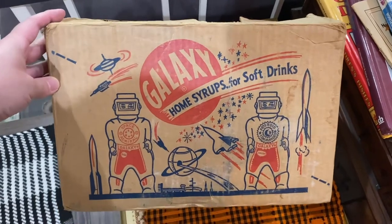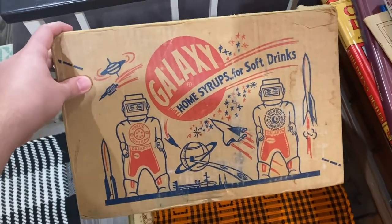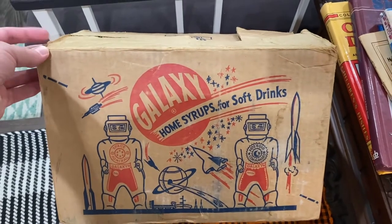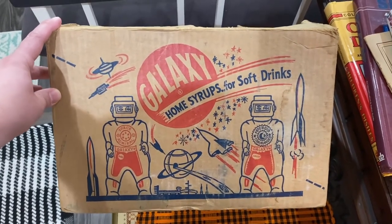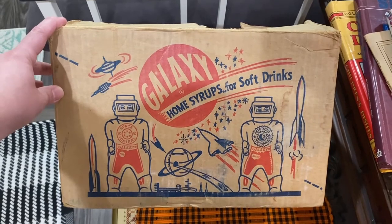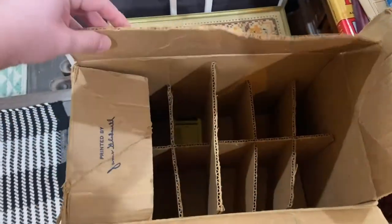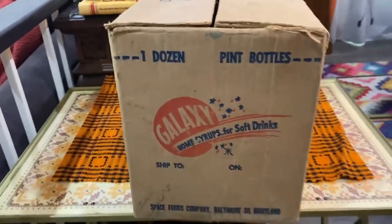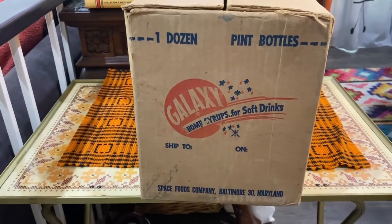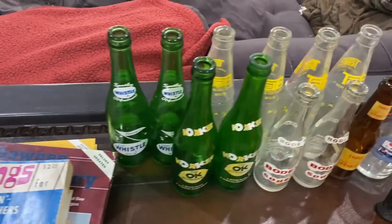It comes in different colors — let me know in the comments if you've ever seen these before or grew up with them. My dad was born in '54 and I always wonder if he had this as a kid. The label says 'Home Syrups for Soft Drinks,' and the box reads 'One Dozen Pint Bottles, Space Foods Company, Baltimore Maryland.' She gave me the box for five dollars, and I think I'll use it as a display. Box and bottle together for 20 bucks — I think that's awesome.